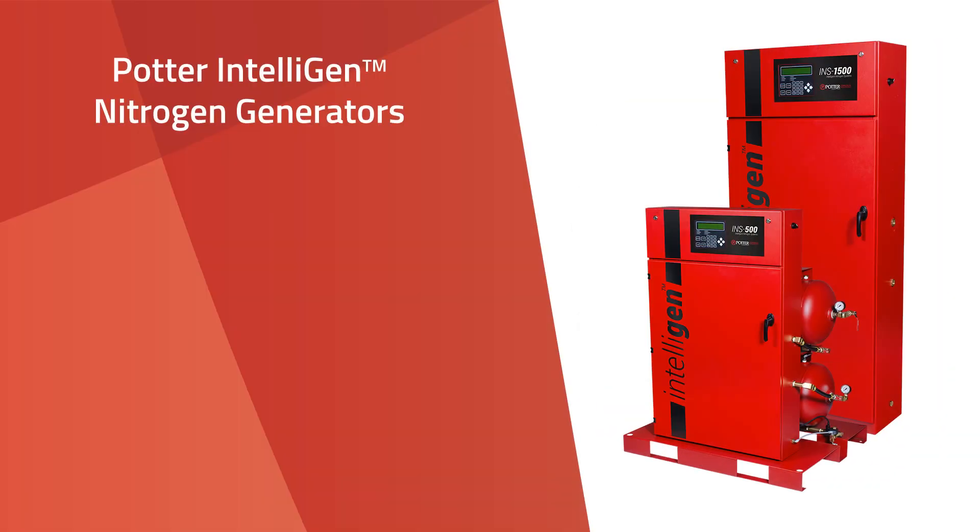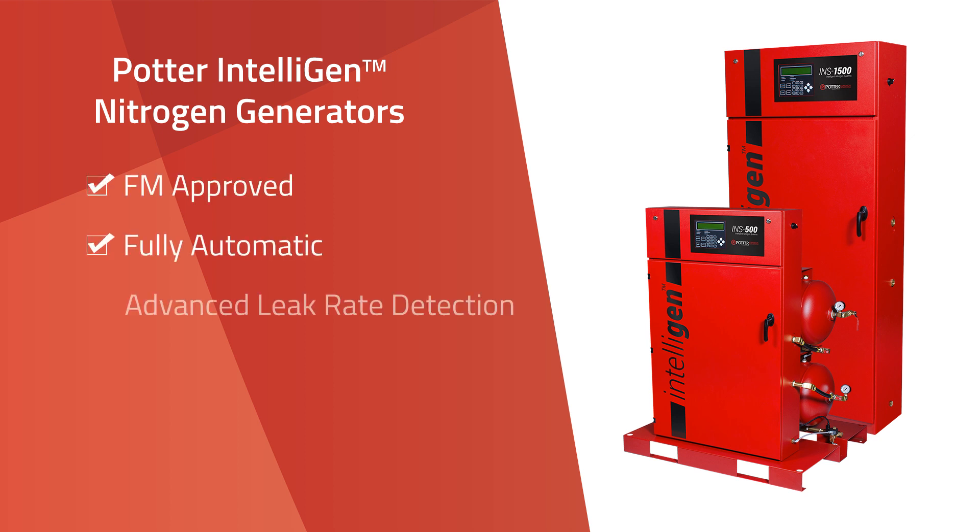Potter's new IntelliGen series of nitrogen generators is unlike any other generator available. Each FM-approved generator is fully automatic, provides advanced leak rate detection, and is even web-enabled.